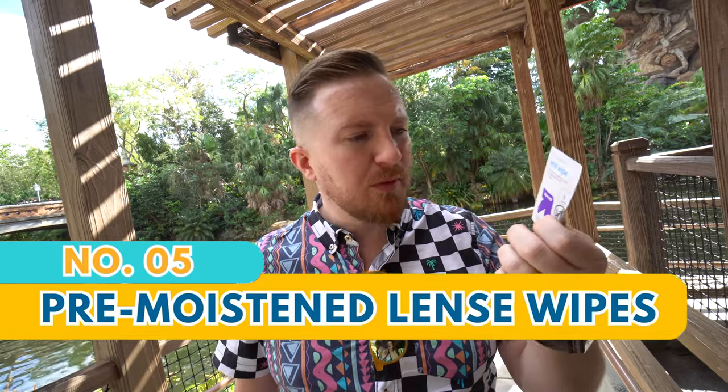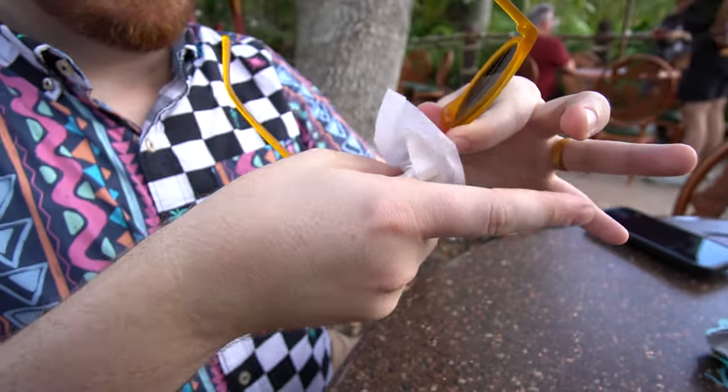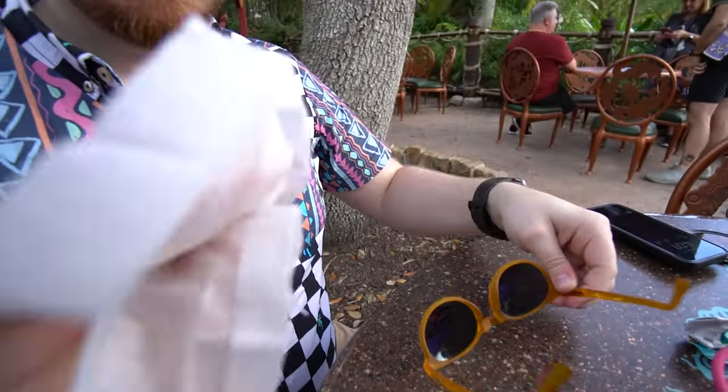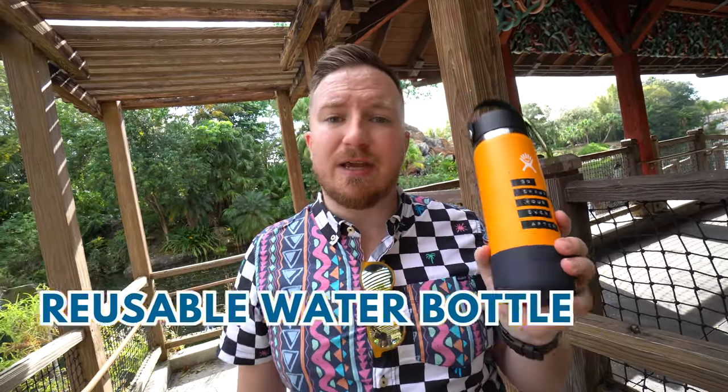Lens wipes are something not a lot of people mention in their park bag, but if you wear glasses or sunglasses and it rains or you ride a water ride, these pre-moistened lens wipes are great for clearing smudges. A water bottle is something you almost always want to have on your Walt Disney World vacation — you're walking about 10 miles a day and hydration can really make or break your trip. Don't get heat stroke; carry a water bottle.